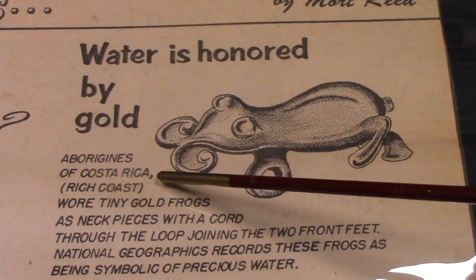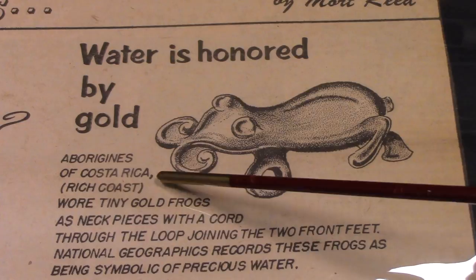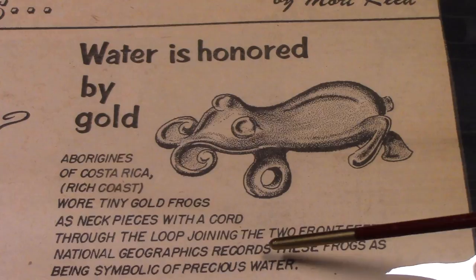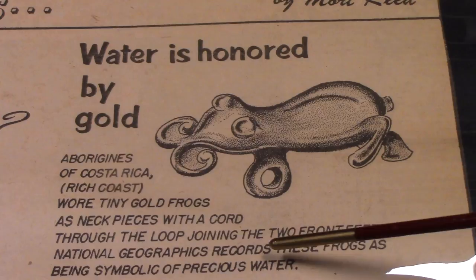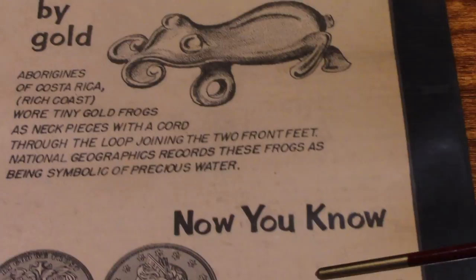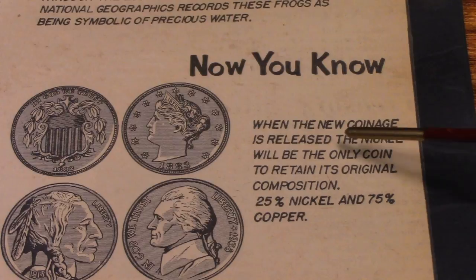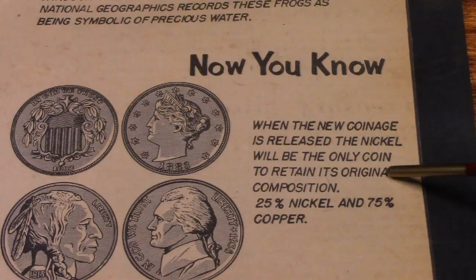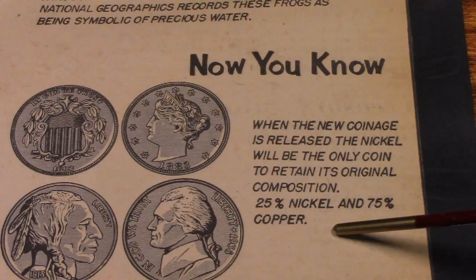Water is honored by gold. Aborigines of Costa Rica wore tiny gold frogs as neck pieces with a cord through the loop joining the two front feet. National Geographic records these frogs as being symbolic of precious water. Did you know when the new coinage is released the nickel will be the only coin to retain its original composition, which is 25% nickel and 75% copper.